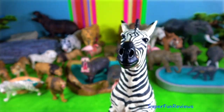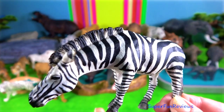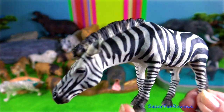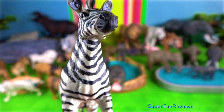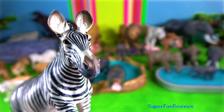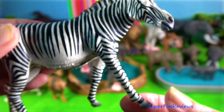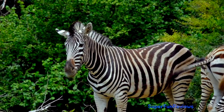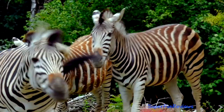Zebra. Mountain zebras grow to 150 centimetres and can weigh 372 kilograms. The plains zebras are the same height — one and a half metres — and can weigh up to 350 kilograms. The Grevy's zebra has very thin stripes. Zebras will viciously bite any human that comes too close, and are known to kick each other to death and to kick a lion's head right off.